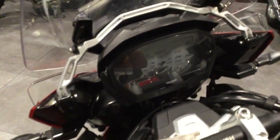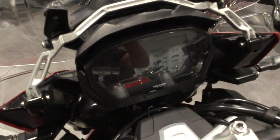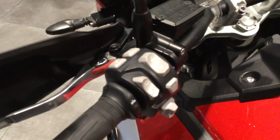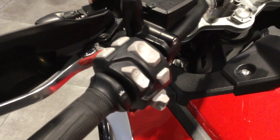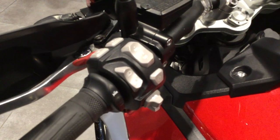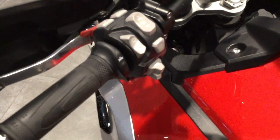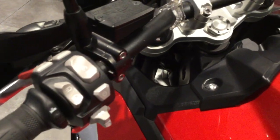The bike is a 2018 model, so it comes with a colour TFT screen. Cruise control is standard on this bike, along with heated grips and heated seats. Fog lamps again, standard. Selection of mode buttons.